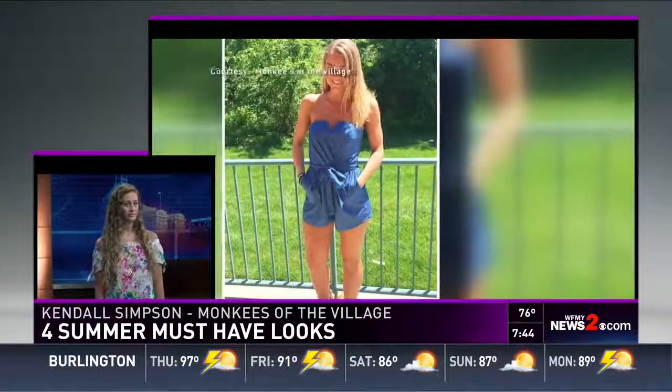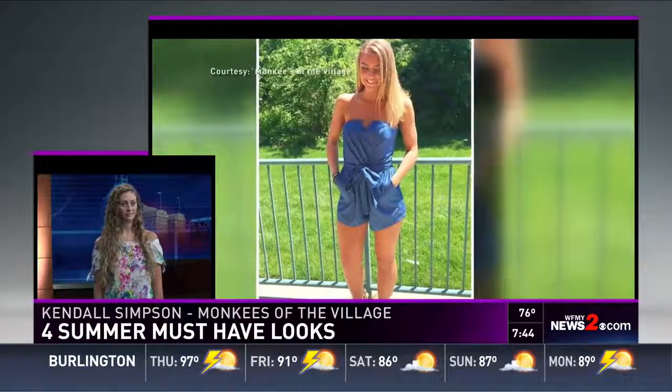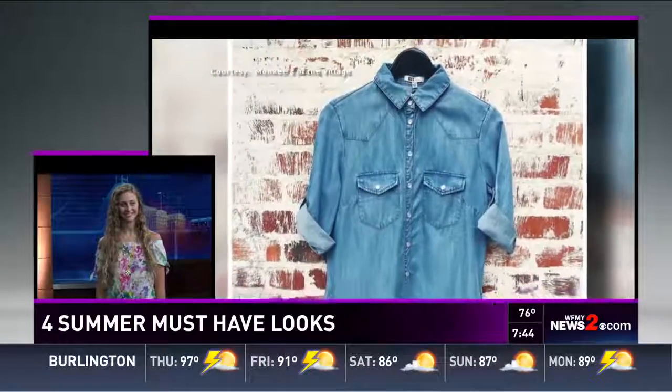I love both looks and you have two other looks that are must-haves — something that we all have in our closet right now: denim. Denim will always be a classic wardrobe staple whether it's a pair of white denim, distressed denim, or skinny jeans. Definitely a classic but it is a must-do for summer.